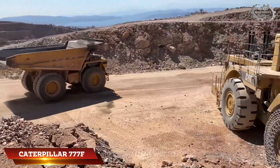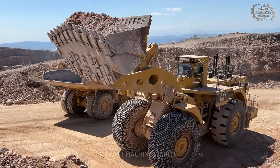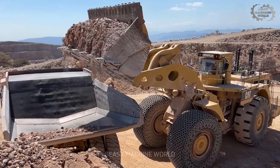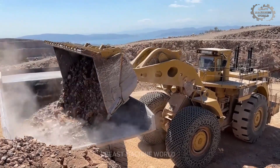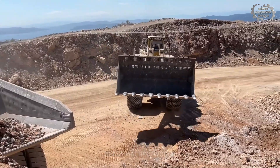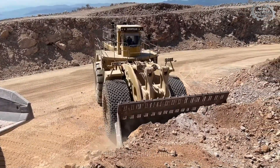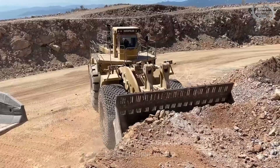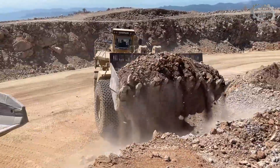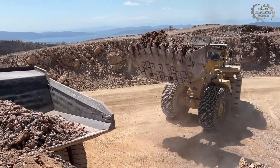Its partner, the 777F, is built for bulk haulage — carrying up to 100 tons (90.7 metric tons) with a body volume of 64 cubic yards (49 cubic meters). Powered by the Cat C32 ACERT engine, it delivers 1,000 horsepower (746 kilowatts), ensuring reliable performance across rough quarry terrain.